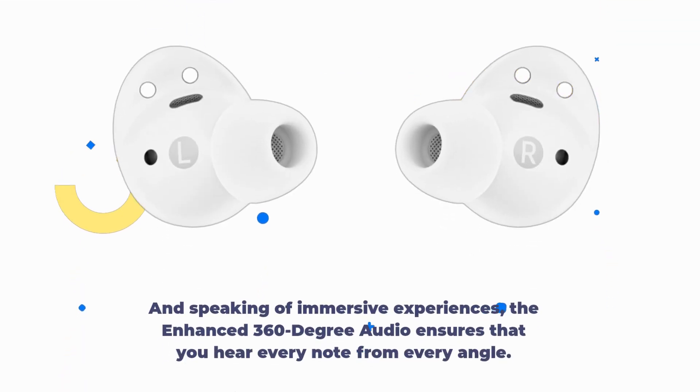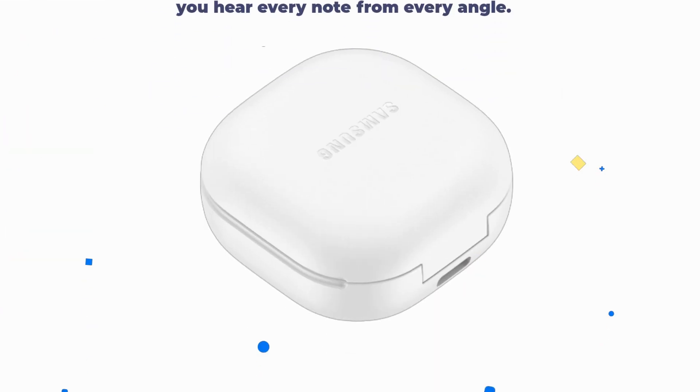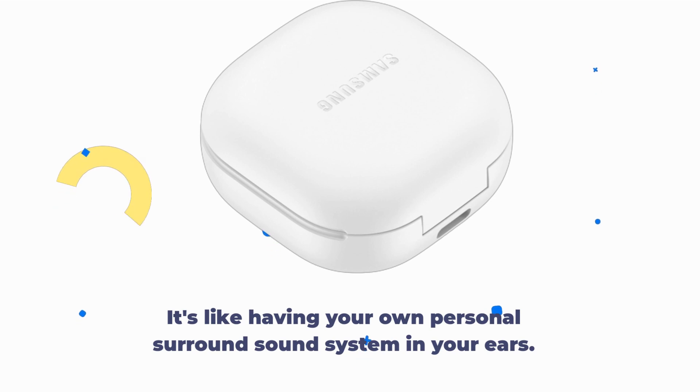And speaking of immersive experiences, the enhanced 360-degree audio ensures that you hear every note from every angle. It's like having your own personal surround sound system in your ears.